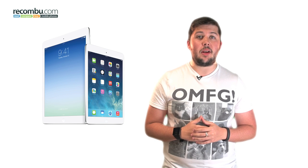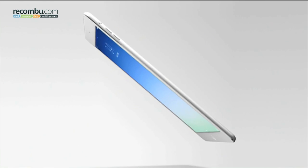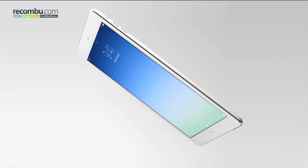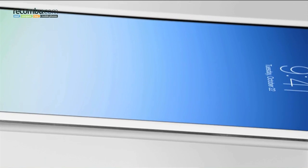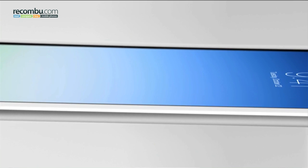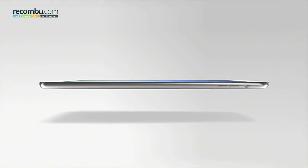Despite the somewhat shaky reception received by last year's fourth generation iPad, Apple has poured more time and effort into giving their flagship slate a worthy set of upgrades for 2013, starting with a new name. The iPad Air, as it's now known, uses the same 9.7 inch Retina display as last year's tablet, but features a smaller body, smaller bezels and should be easier to handle at just 469 grams, which Apple says makes the iPad Air 28% lighter than its predecessor.